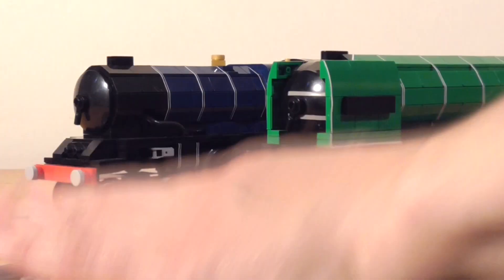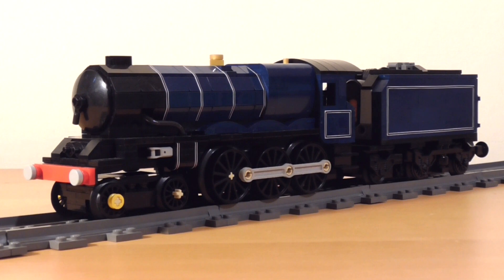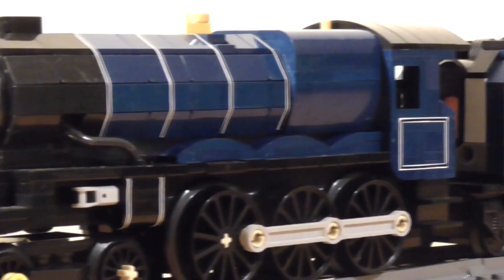I'll start with the King. This is the name given to the Great Western's largest class of passenger engines, built to haul longer and heavier trains over tricky terrain. This particular model is based on the engine King Edward II, which has just recently been restored to working order.